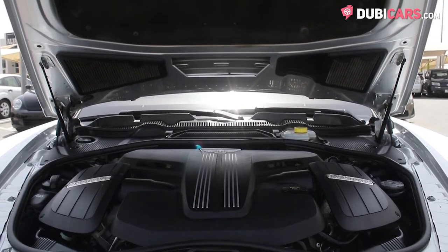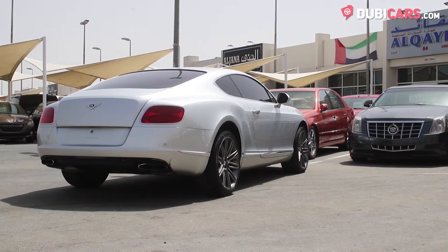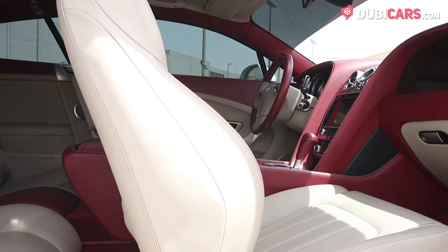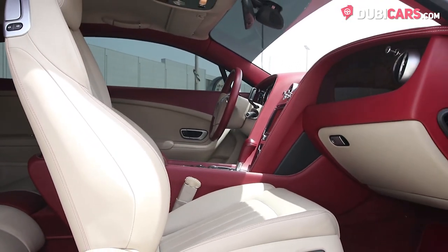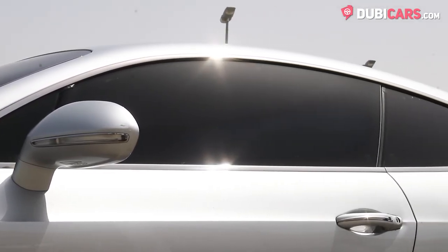Driving all four corners of the Bentley is a potent four-liter turbocharged V8 petrol engine rated at 500hp, connected to a smooth-shifting eight-speed automatic gearbox. The Grand Tourer launches from zero to 100 in 4.8 seconds and continues to a top speed of 303 km/h.